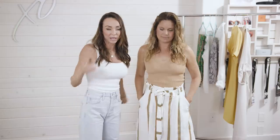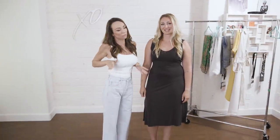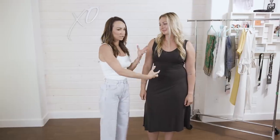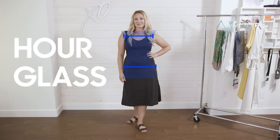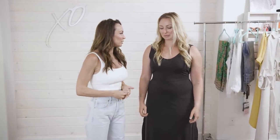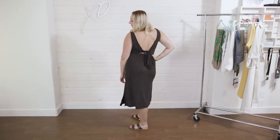This is Tessa — she's my hourglass, with a tiny bit of pear since she's slightly bigger in the hips, but mostly hourglass. When you're an hourglass, your waist is the smallest part of your body and your hips and shoulder width tend to balance. She loves pieces that accentuate her waist and play up her chest. The A-line dress is perfect — it doesn't cling to the hips, it just has a nice flow.